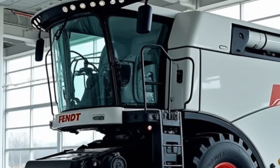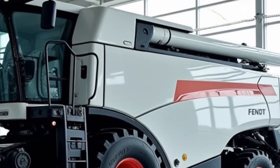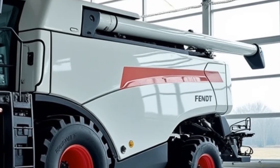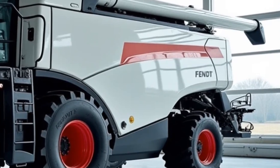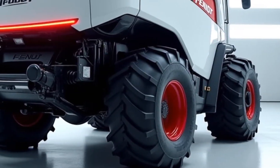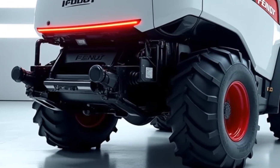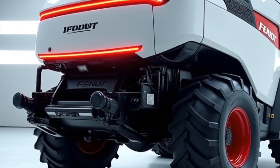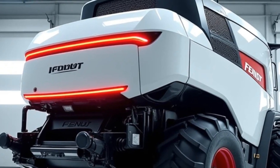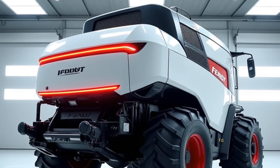Another key feature is the Dual Helix Rotors. These rotors are designed to provide exceptional threshing and separation efficiency while minimizing grain loss and maintaining high-quality output. The Fendt Ideal 10 is all about maximizing productivity, and the dual helix system plays a crucial role in achieving that goal. The rotors are 4.84 meters long, offering an industry-leading processing length that ensures better separation and cleaner grain.